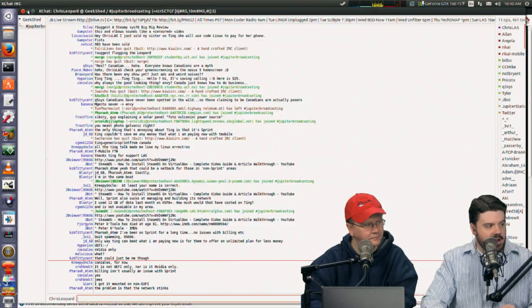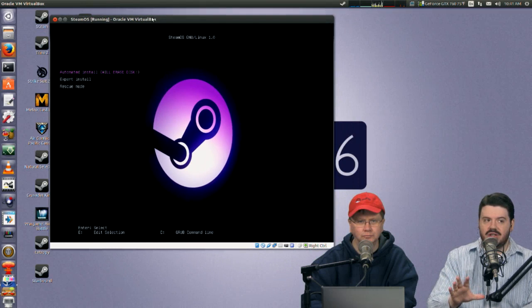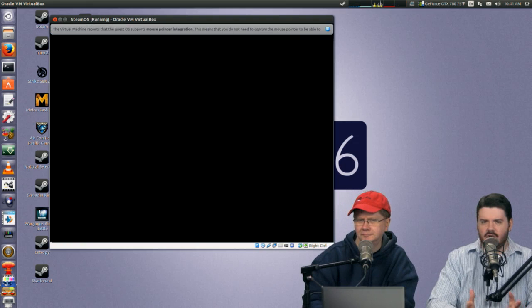Right now when you download SteamOS from Valve, it is a zip file you're supposed to extract onto a USB thumb drive. I'm going to demonstrate in VirtualBox — you're going to have a bad time in VirtualBox since it doesn't have the right video card. But one thing you can do in VirtualBox is get under the hood and play with the GNOME desktop. It's very minimal Debian, except it has GNOME 3.4.